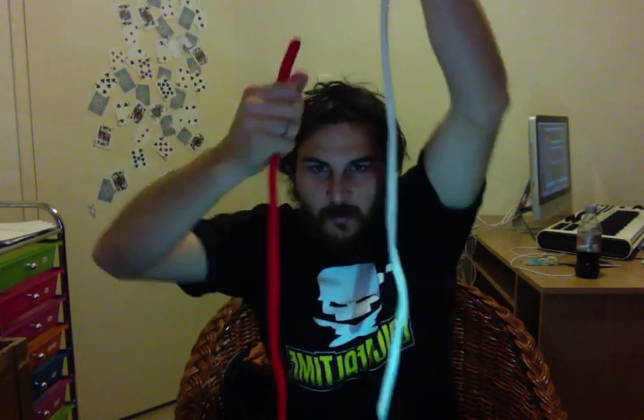Oh hi there, how are you going? It's day 214, it's Monday magic. So I've got my magic ropes here of varying lengths. What I'm going to do is I'm going to have to tie a knot in this one. So let's tie a knot.